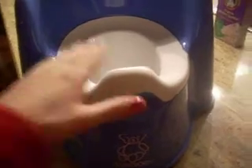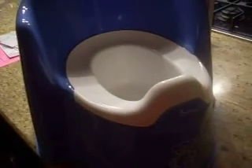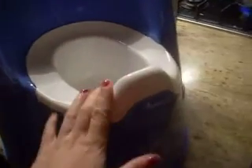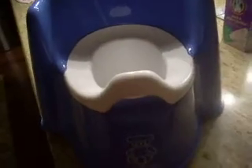First and foremost is the way that it's shaped. It's really great for a little boy or a little girl, depending on how you have it situated. There's a front little piece that serves as a guard, which is especially nice if you have a little boy.